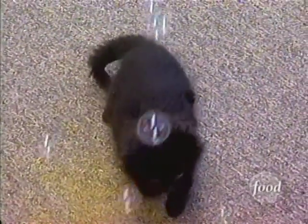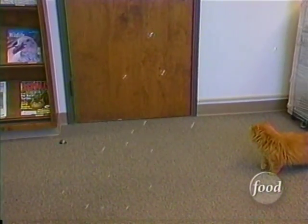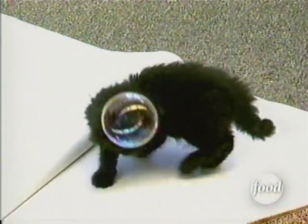Some cats respond by playing and jumping and swatting at it. Other cats run the other direction. In any case, you're bound to get a reaction. Sometimes when the bubble bursts, you get a little oomph. But don't worry — curiosity won't kill the cat.